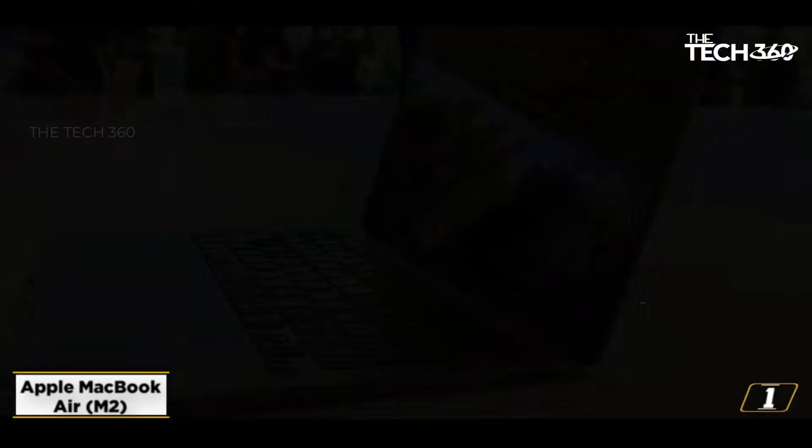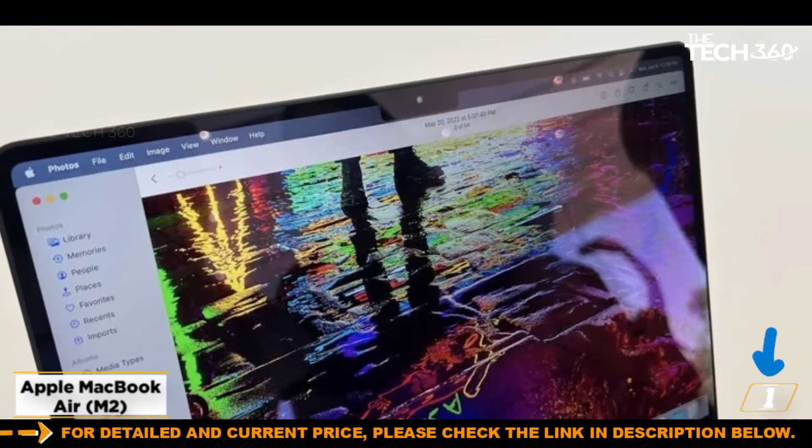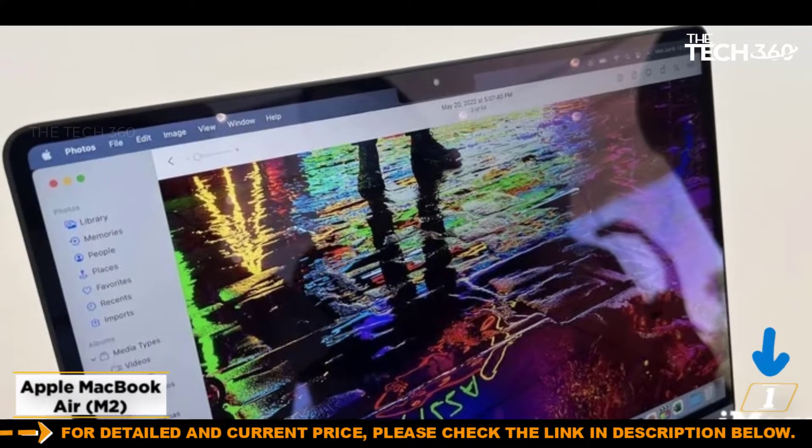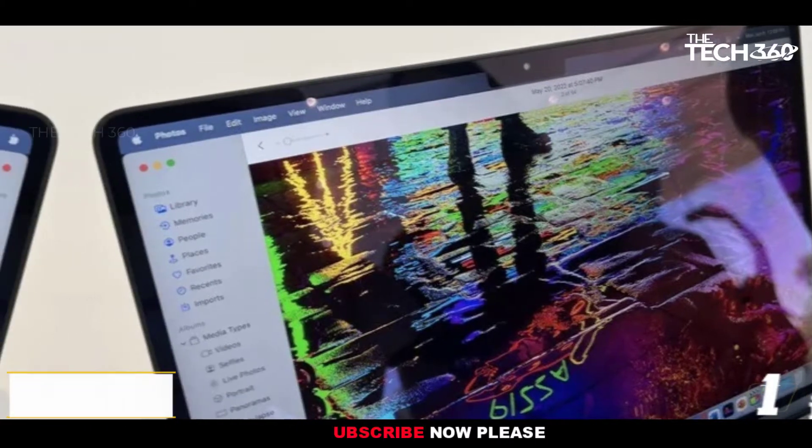Best of all, the MacBook Air M2 2022's battery life is amazing, lasting over 16 hours in our tests. So you can work on this throughout the day without worrying about being plugged into a power source.